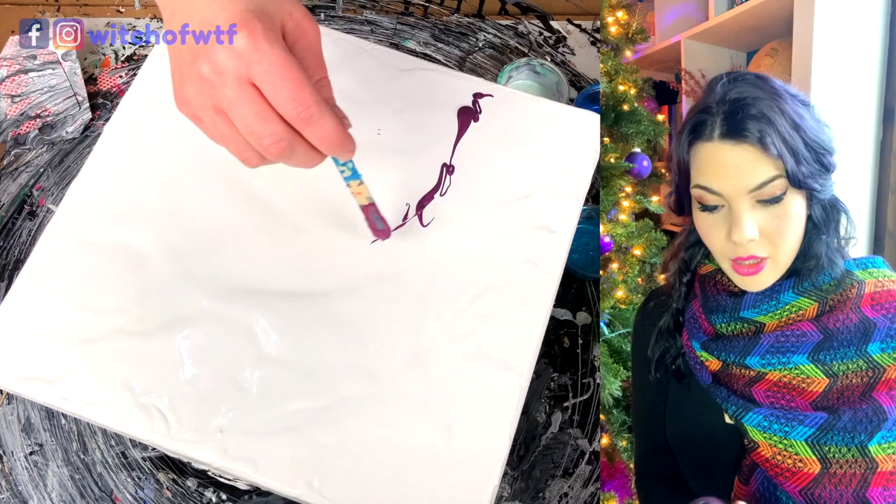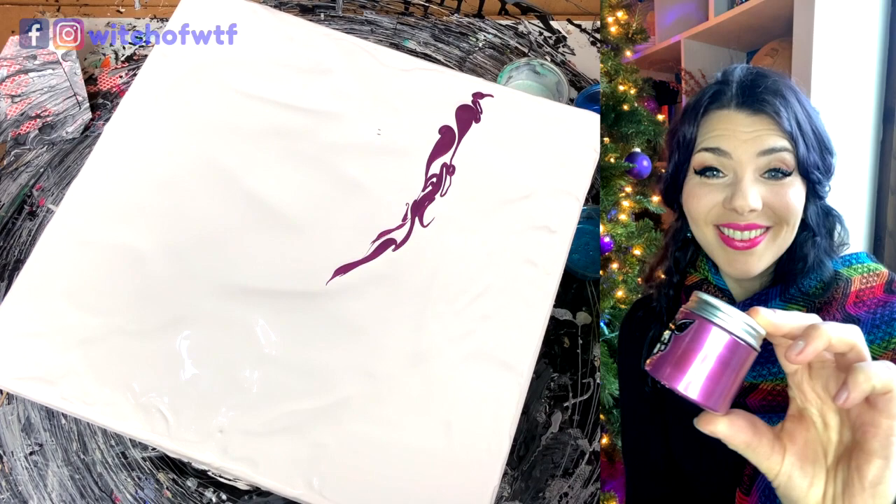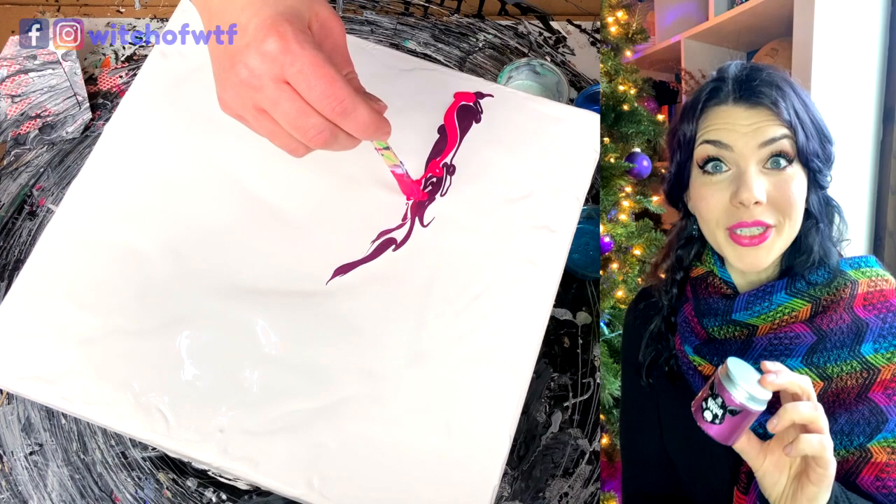The first color I'm painting with today is This Little Piggy in Sangria. This is a newer color in their line, and it's a gorgeous sangria color — kind of sparkly, purpley, mauve, dark fuchsia. Quite lovely.